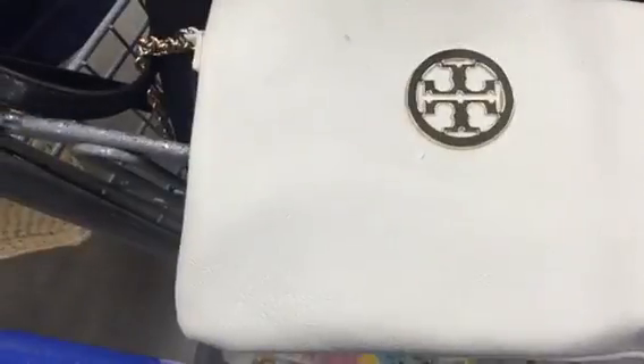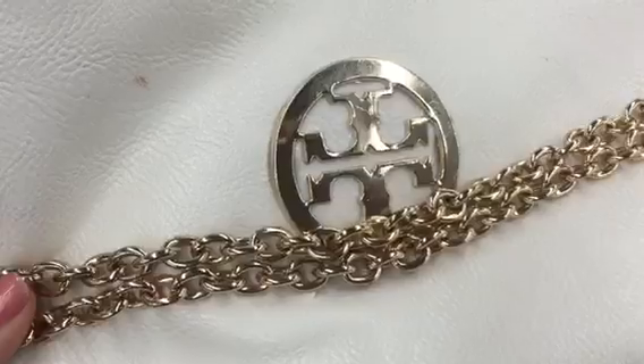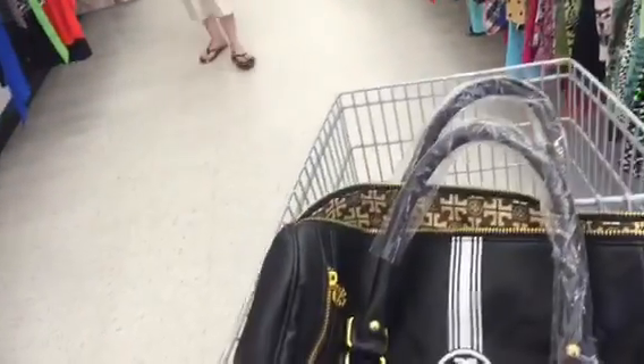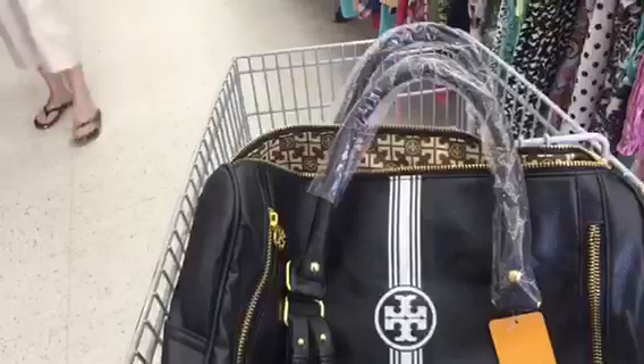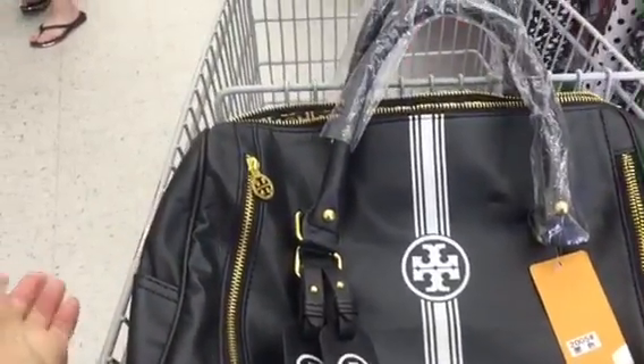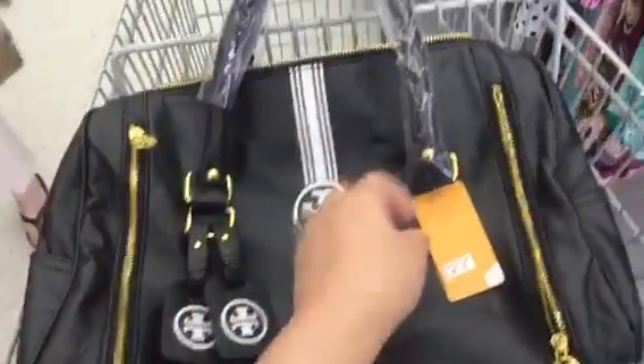This is a Tory Burch fake. The texture of the fabric — it's not even genuine leather. You can tell that this hardware is shabby as well. The fabric is flimsy. The chain is a different color. You just won't see discrepancies like that on quality merchandise. This is my fake take today — a Tory Burch, obviously fake. It feels like the thinnest plastic you've ever touched. The hardware is extremely thin and extremely flimsy.